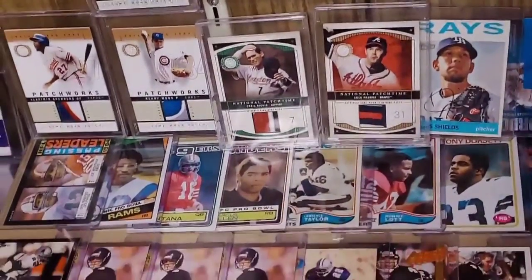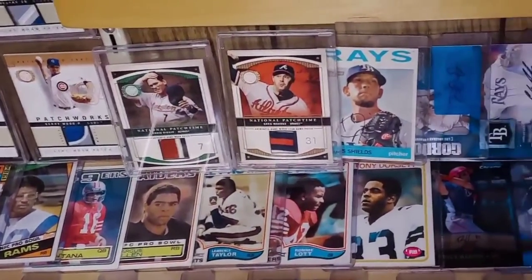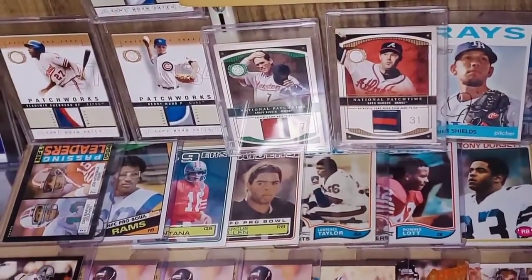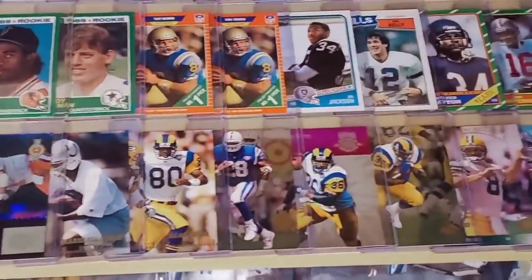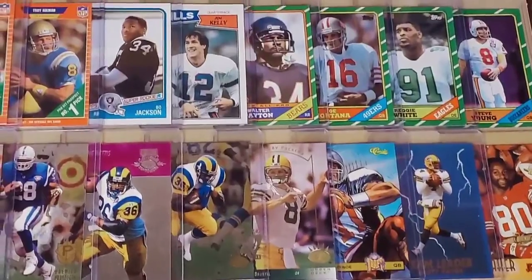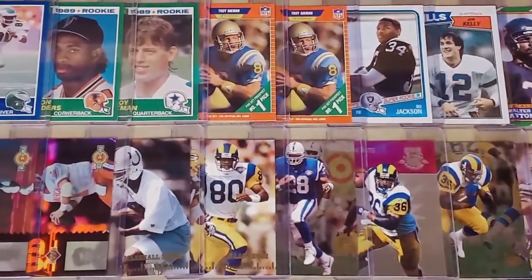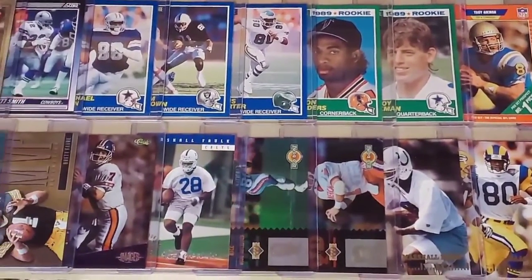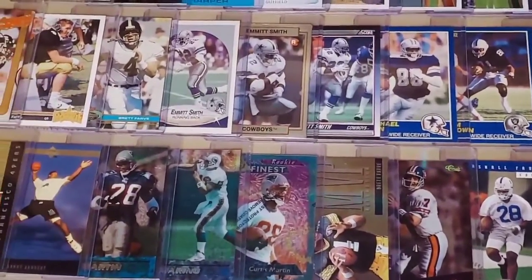Now onto the football cards. They begin here on this shelf under the baseball patch cards with some rookie cards from the early 80s — Tony Dorsett rookie card, Ronnie Lott, Lawrence Taylor, Marcus Allen, Eric Dickerson. Then they continue through the 80s up to about the mid-90s in these two rows, where once again it's all about rookie cards as well as insert cards. You see Steve Young, Reggie White, Jim Kelly, Bo Jackson, Troy Aikman, Marshall Falk, Isaac Bruce.